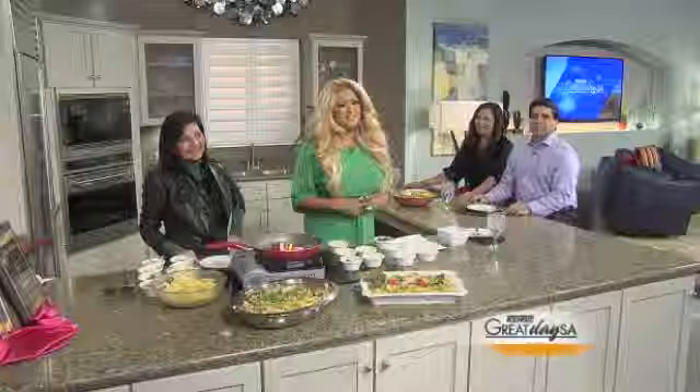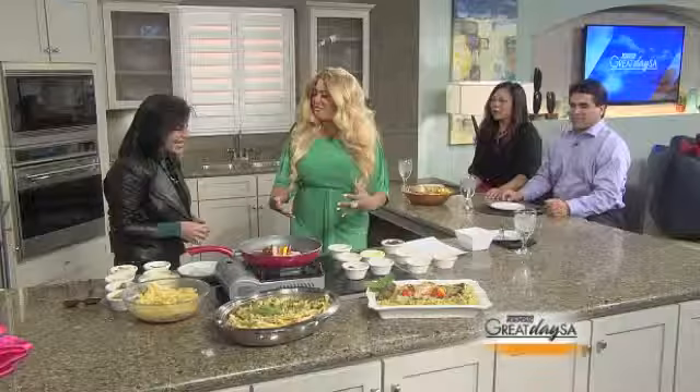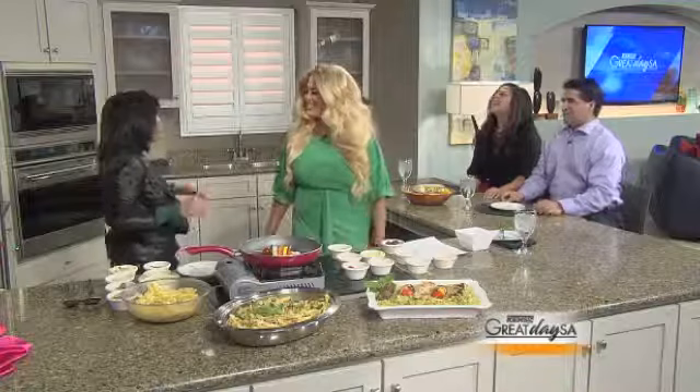And here with more is one of our favorite ladies in the kitchen, Loretta Ortiz with Heavenly Gourmet, to take us through some quick fixes. Paul and Eileen are here with their plates and their palates ready.